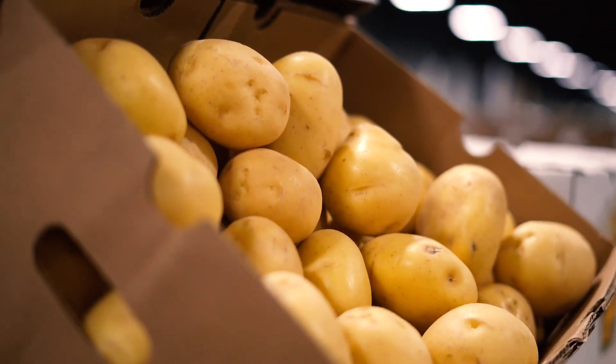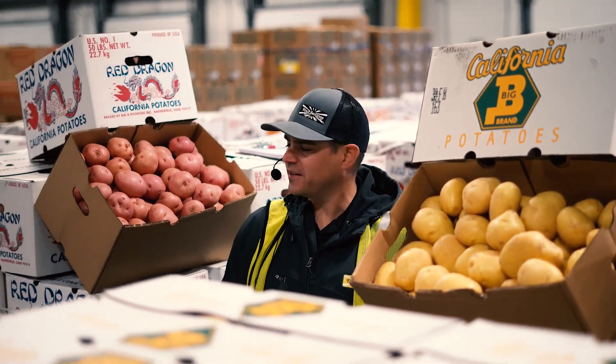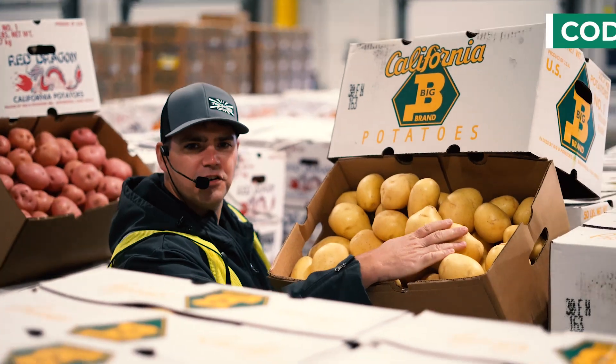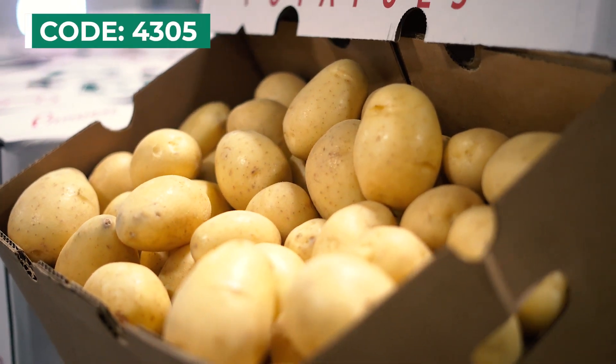Red and gold and white potatoes — the premium grade that you like to sell in the supermarket. They're in peak season from California here in June. Check out these beautiful reds. Clean, clean, clean golds. That's having the good stuff on the shelf.